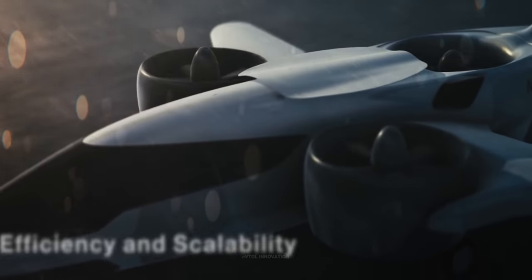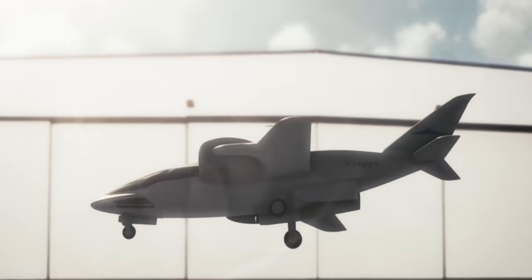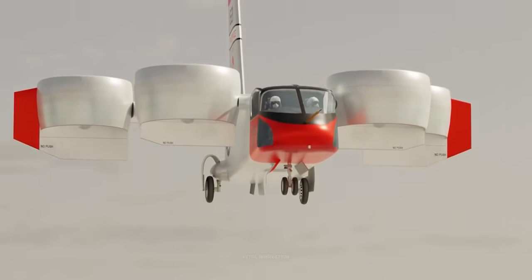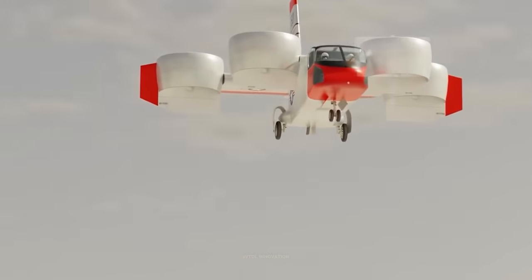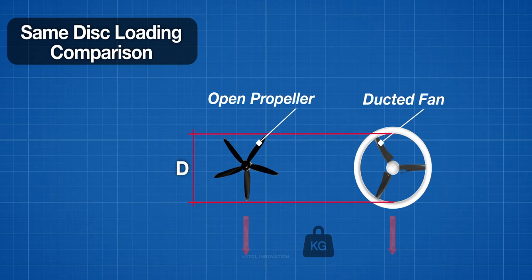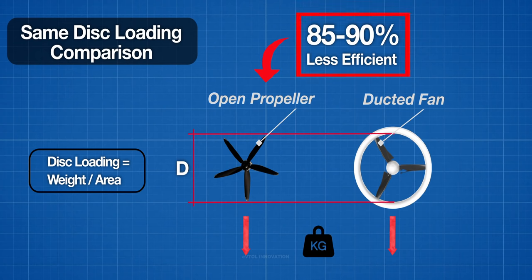Ducted fans have efficiency advantages that arise from the presence of the duct. The duct generates straight inflow on fan blades with low turbulence, blade-tip losses are reduced, and the presence of a stator row removes exit swirl. During hover, open rotors are between 85 and 90% less efficient than well-shaped ducted fans at the same disc load, since nearly all blade-tip losses and swirl losses are removed.